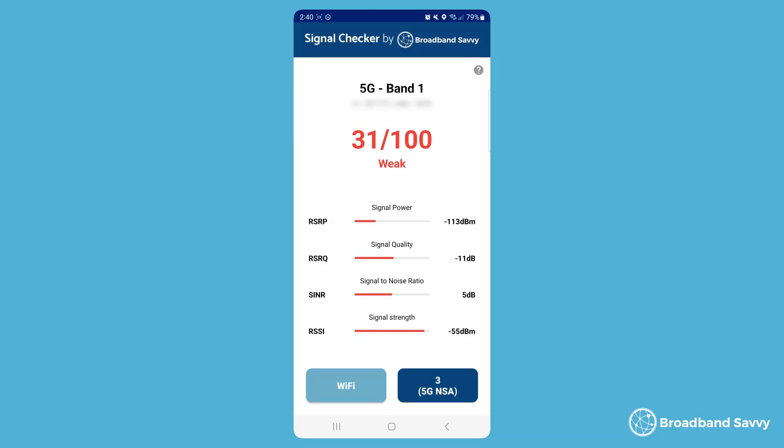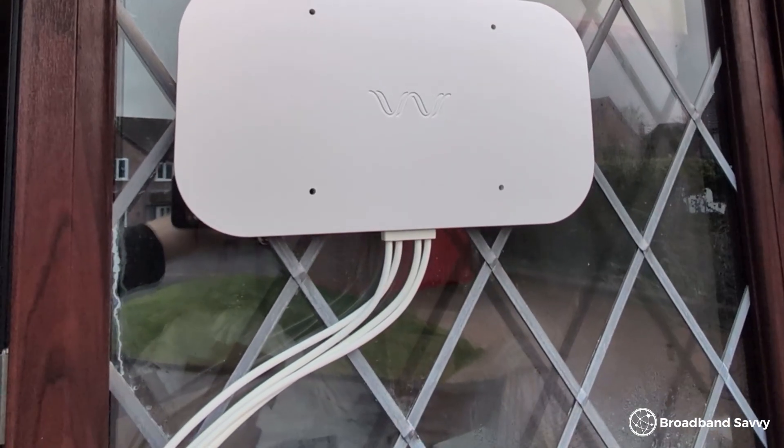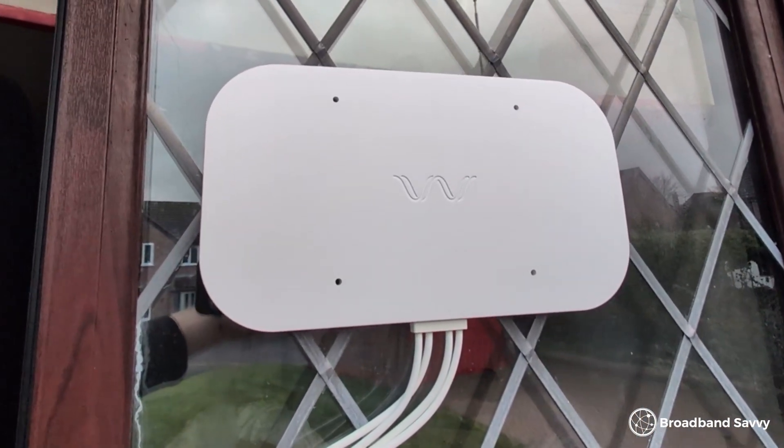The first thing you can do with the app to figure out where to put your router or antenna is just walk around with it and see where you get the best signal reading for 4G or 5G broadband. The overall score is the most important thing most of the time, so start by walking around the house and seeing where you get the best score. This will normally be by an upstairs window, and if you're testing antenna locations, you can try opening the window and holding the phone outside — obviously being careful not to drop it — to see what sort of signal you're seeing.